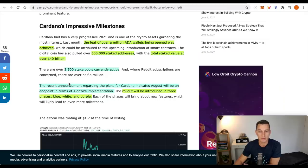Recapping some of the numbers from Cardano over the last month or so: a feat of over a million ADA wallets has been opened. And 600,000 staked addresses, a total staked value of over 40 billion, and 2,500 stake pools are currently active. The recent announcement regarding the plans for Cardano indicates August will be an end point in terms of Alonzo's implementation. Rollout will be introduced in three phases — blue, white, and purple. So just pay attention to when the rollouts are coming through — this will be the time around smart contracts.